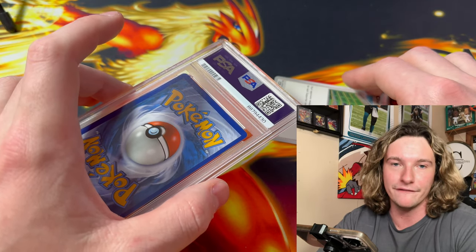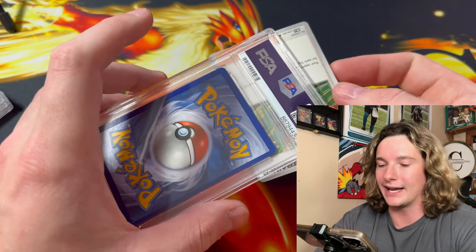Use code CRANE20 — hobbydefense.com. Go buy yourself a case.